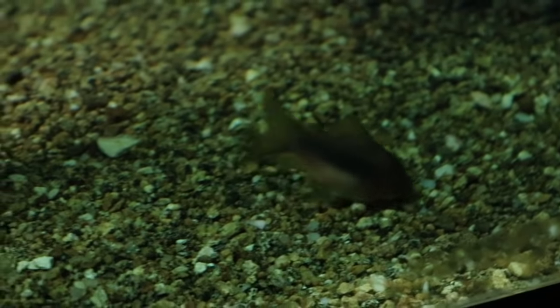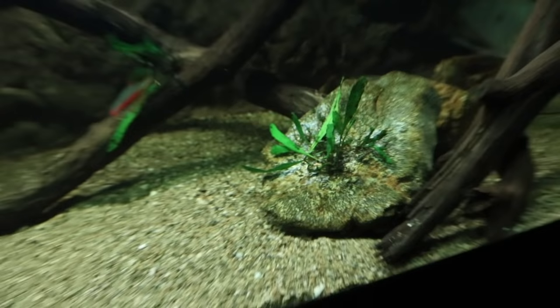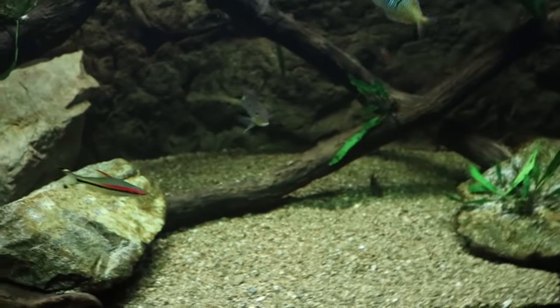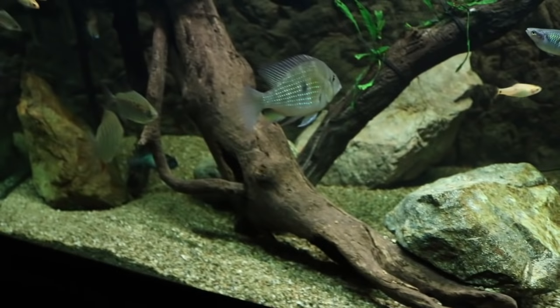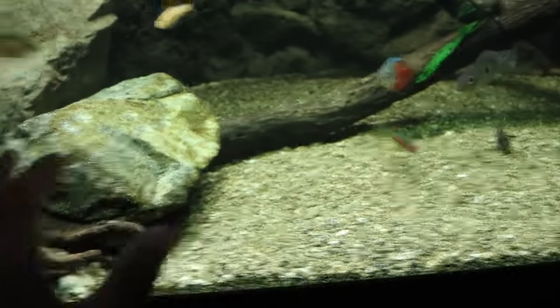Another reason I love Cory catfish is because they come in so many different varieties and patterns. Currently in this tank I have three different species: the standard bronze Cory, a pepper Cory behind that rock, and a group of panda Cory catfish — that little guy right there. There are close to 20 to 30 different species of Corys to choose from. Overall they're pretty easy to care for, max out around 3 inches, and they're very active — exactly what we want for the bottom of the tank.